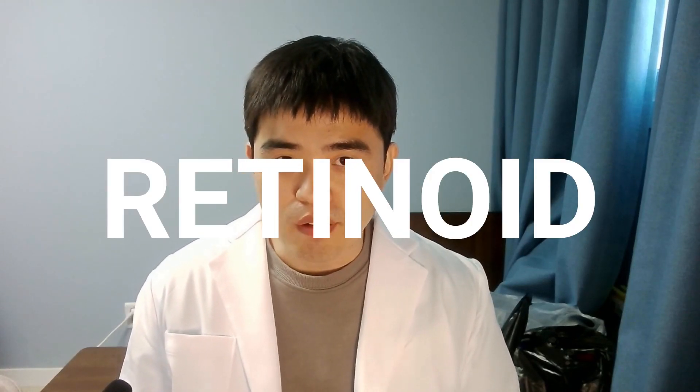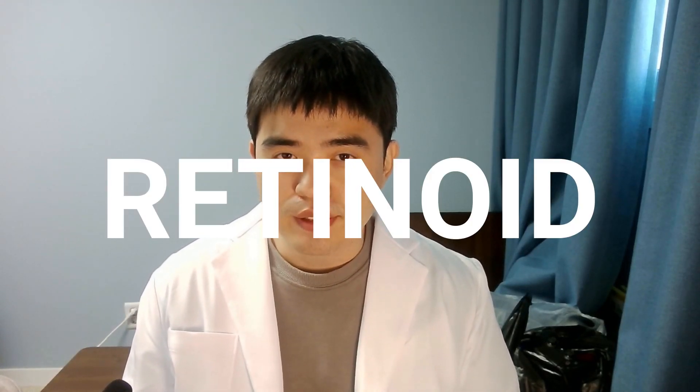Retinoid medications are often taken orally to promote skin health. There are three types of retinoids used to treat disease. Let's learn about some retinoids and their uses, along with some really useful cautions that everyone should know while taking retinoids.